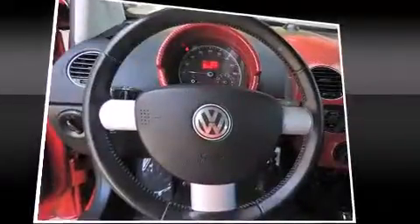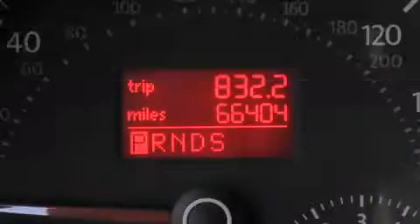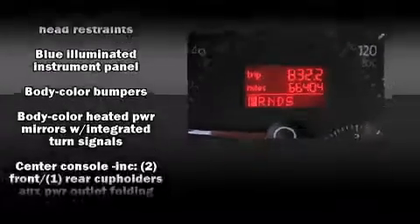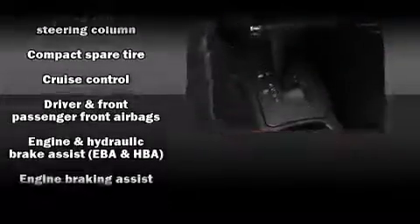Enjoy your favorite music via the stereo system, which includes a CD player with MP3 capability and 10 speakers providing excellent sound throughout the cabin. Volkswagen ensures the safety and security of its passengers with equipment such as integrated rollover protection and anti-whiplash front head restraints.